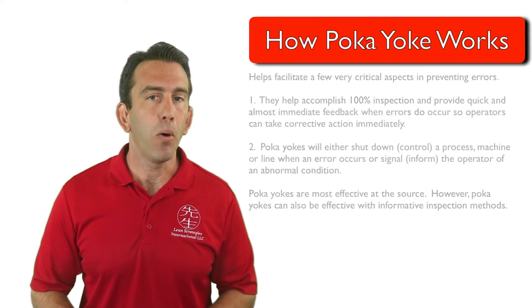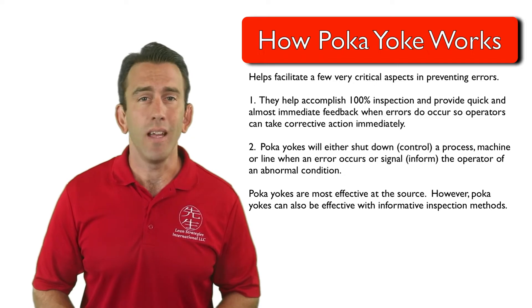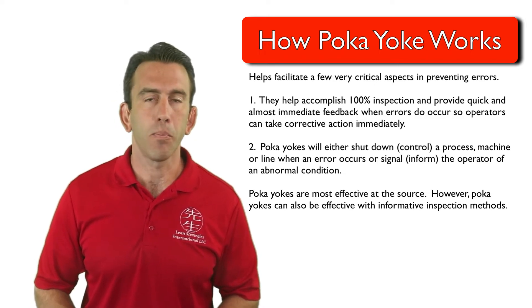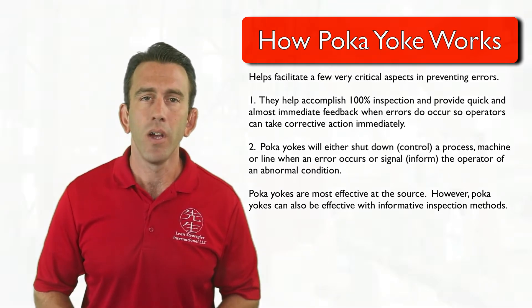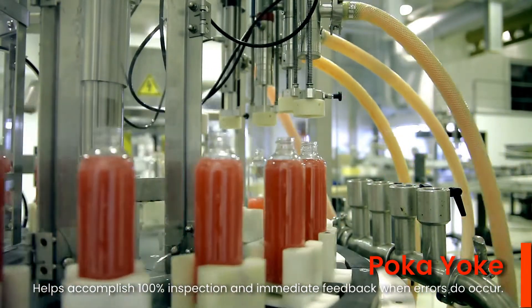Now that you know what a Poka-yoke is, we can introduce how Poka-yokes work. Poka-yoke devices essentially help facilitate two very critical aspects in preventing errors. First, they help accomplish 100% inspection.